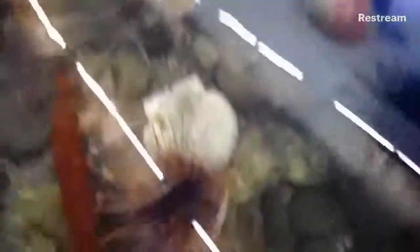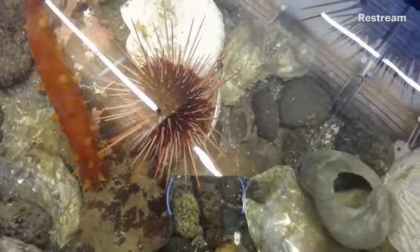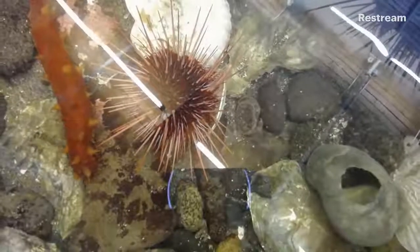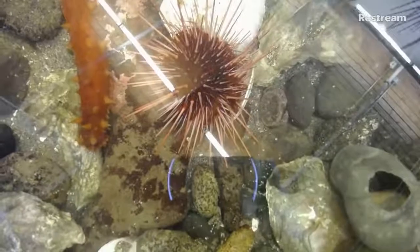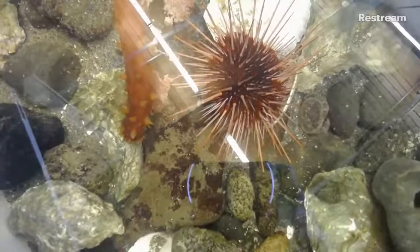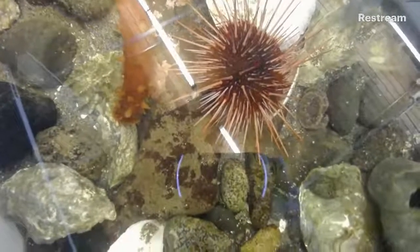I'll move this over so you can see the red sea cucumber. Right now you can see the mouth is closest to us, and it's opened its mouth and is using its tentacles to scrape along the bottom of the tank and eat algae off the rock. It has all these really cool tentacles. Whereas the white sea cucumber uses its tentacles as a kind of suspension-feed net to catch algae, the red California sea cucumber uses its tentacles to eat off the bottom of the sea floor — quite different.